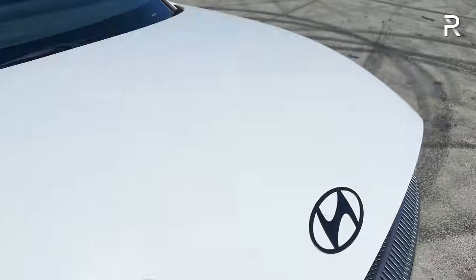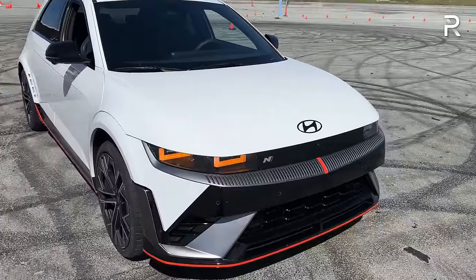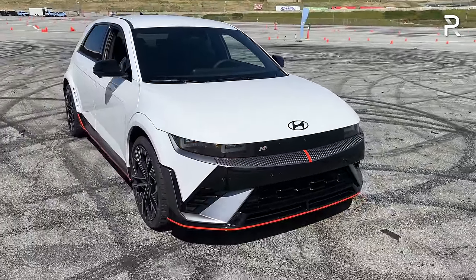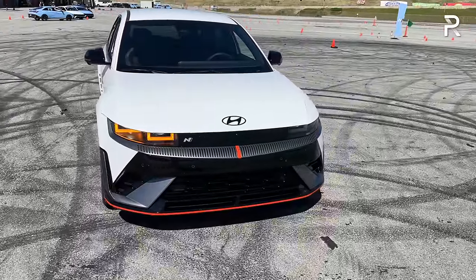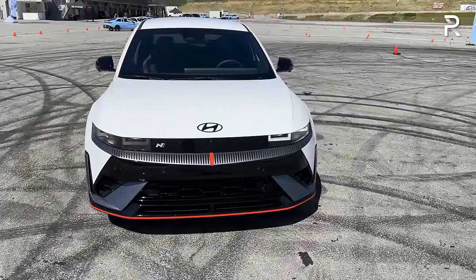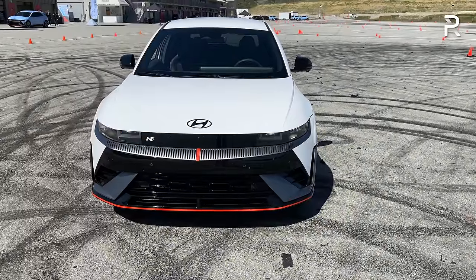Closing up the hood, let's talk exterior styling. The IONIQ 5 has a retro modern design theme reminiscent of an 80s hot hatch. But for the N, Hyundai has really taken things to the next level.